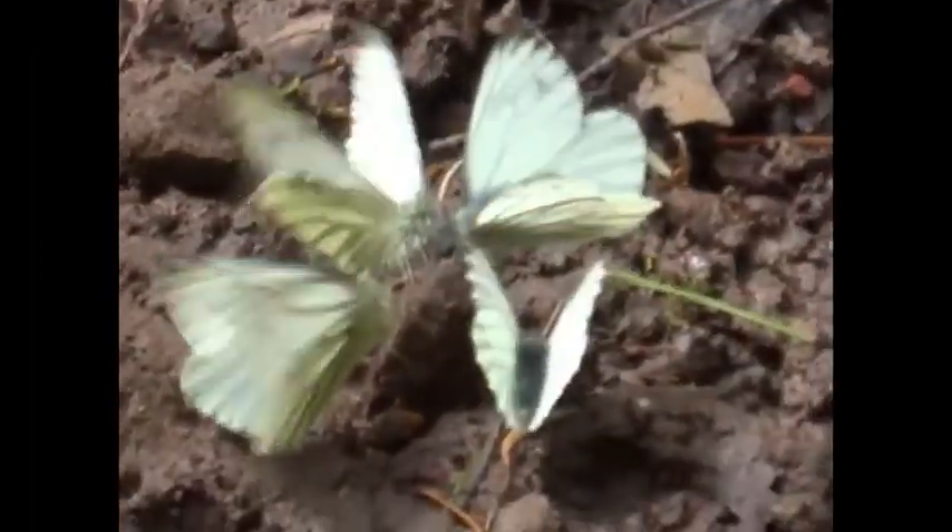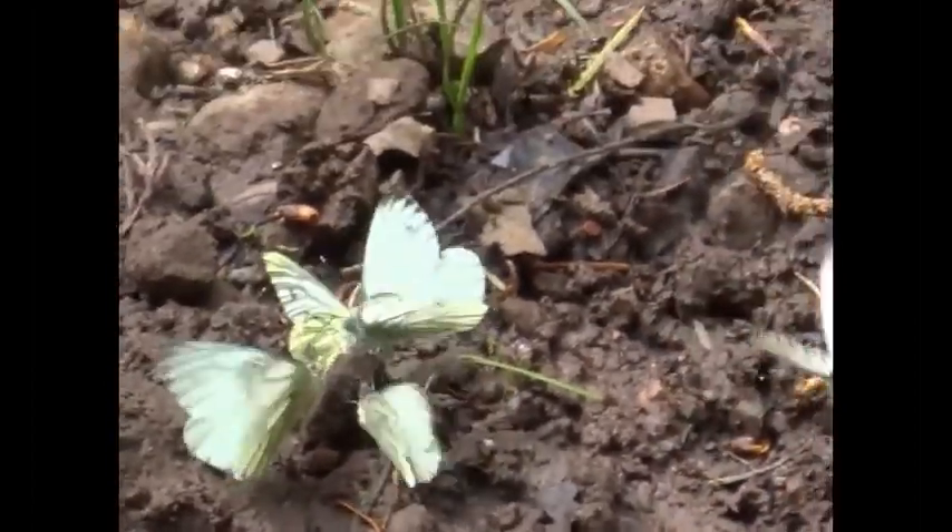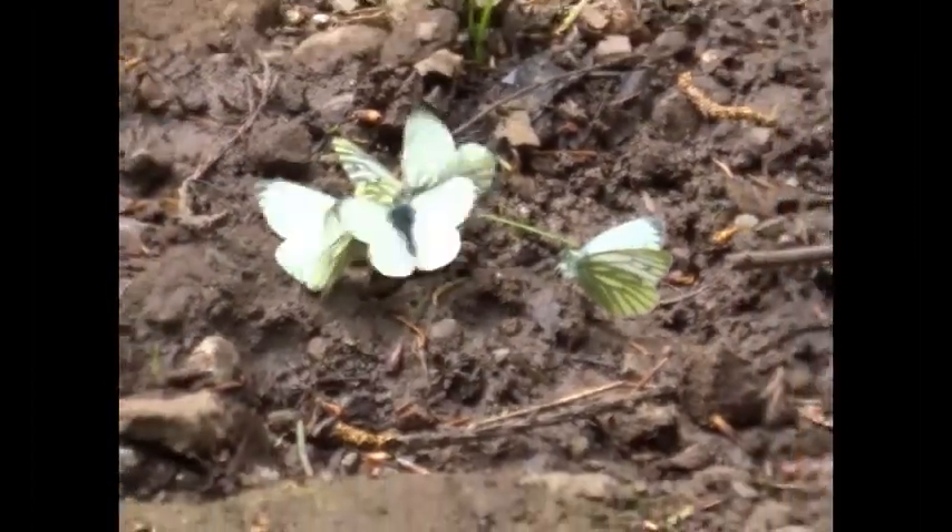They pass them on to the female during mating, so it's very rare to see females carrying out this process.